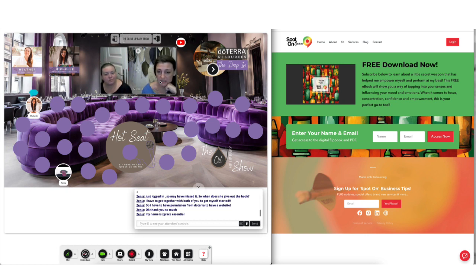Zen here said her brand is Zed Grace Essential — perfect. That doesn't link anything to doTERRA, but it's a nice personal brand. You've got the word 'essential' in there so it gives a clue what it is. Very nice.